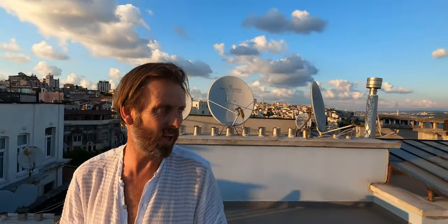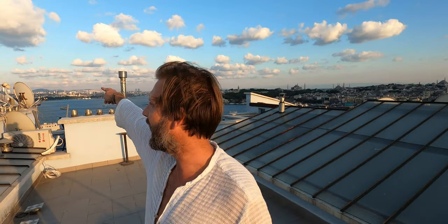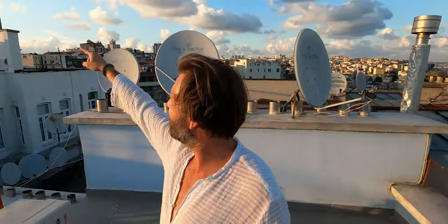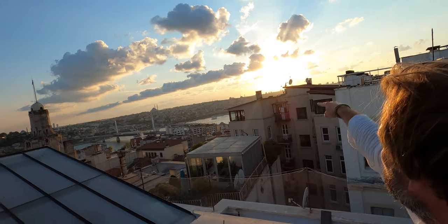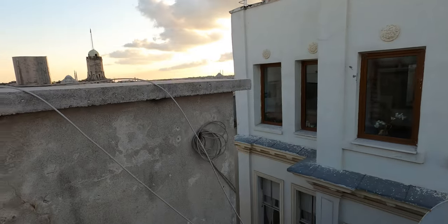We're on top of Istanbul. The Bosphorus is over there — that's the Asian side. That's the bridge we came from. This is the European side. The Galata Tower is over there, and over there is the Blue Mosque. This is the Golden Horn and this is the sunset. We found a pretty good spot — thanks Walid! We're trying to get a fantastic shot of the sunset. I have to climb a little bit on the roof, but hopefully it's going to work out.